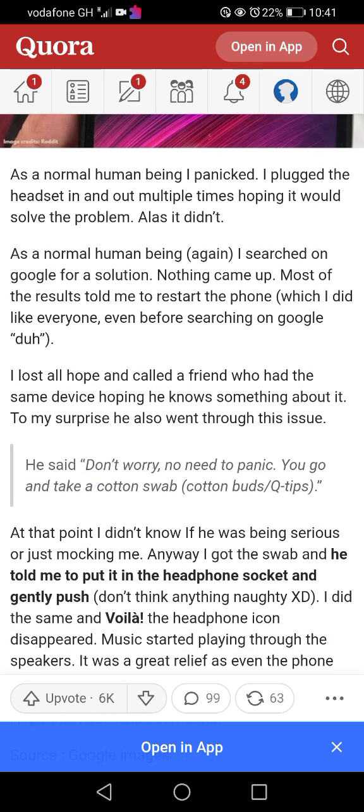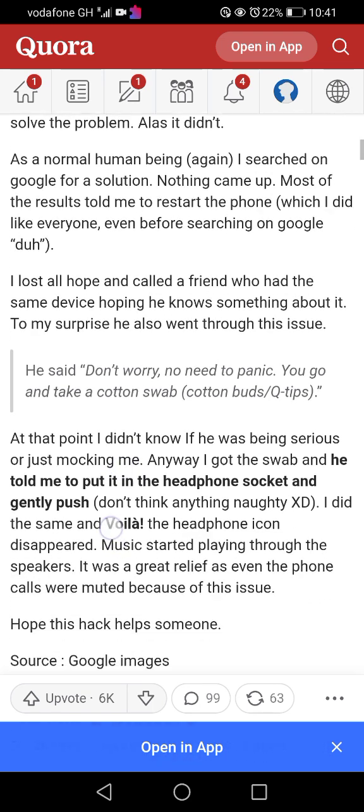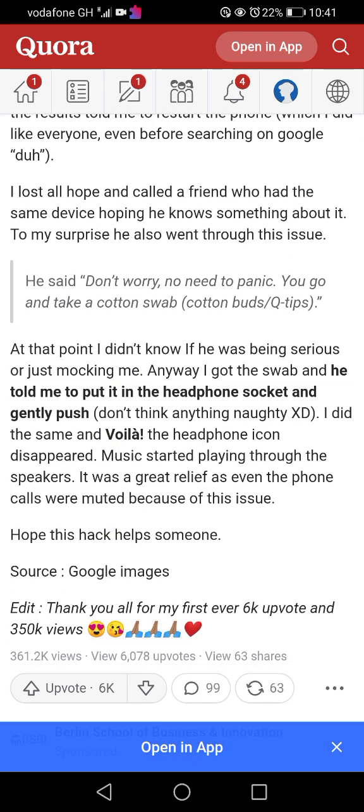I called a friend who had the same device, hoping he knew something. To my surprise, he had gone through the same issue. He said, 'Don't worry, go get a cotton swab.' I wasn't sure if he was serious or mocking me. He told me to put it in the headphone socket and gently push. I did — and voila, the headphone icon disappeared and music started playing through the speakers.